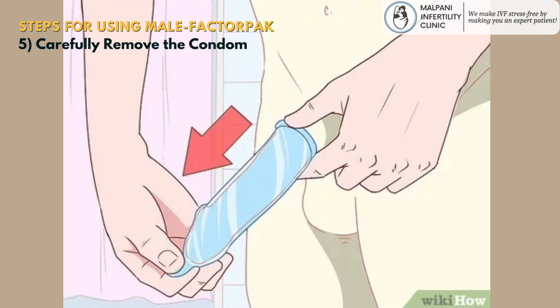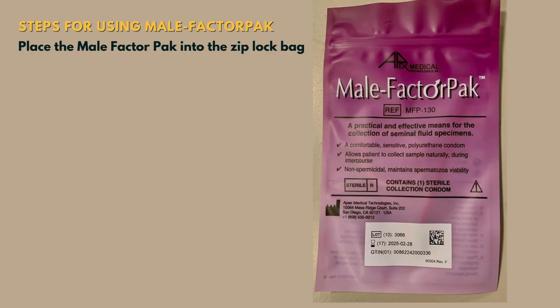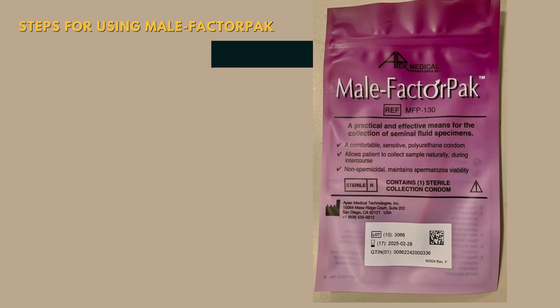Carefully withdraw your penis while still holding the condom at the base, being cautious not to spill or smear the collected semen. To seal the condom, use the enclosed twist tie to tie off the open end of the male factor pack condom. Place the male factor pack into the Ziploc bag and ensure the bag is securely sealed to prevent any leakage during transportation to the laboratory or clinic.